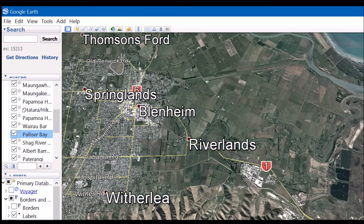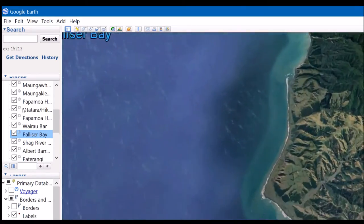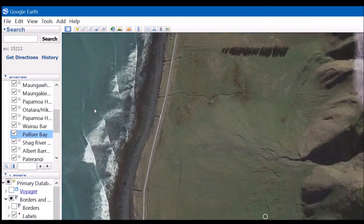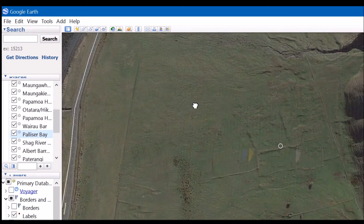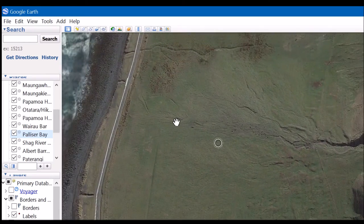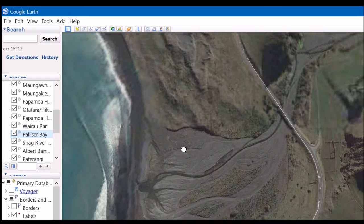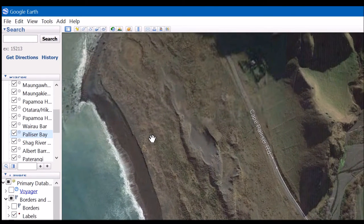Heading back across the Cook Strait, we arrive in Palliser Bay, which like the Wairau Bar is known for its early occupation by Maori. These linear features visible in the fields on Cape Palliser are overgrown stone walls, which are the plot boundaries for crops being grown by the sizeable Maori population that once lived there. Here you can see them running parallel up the hillsides.